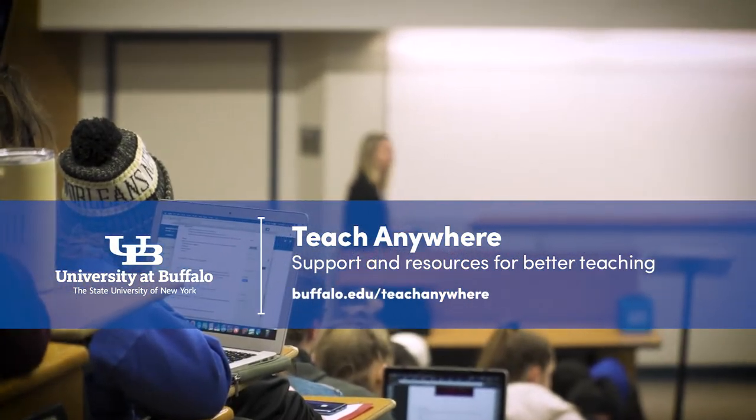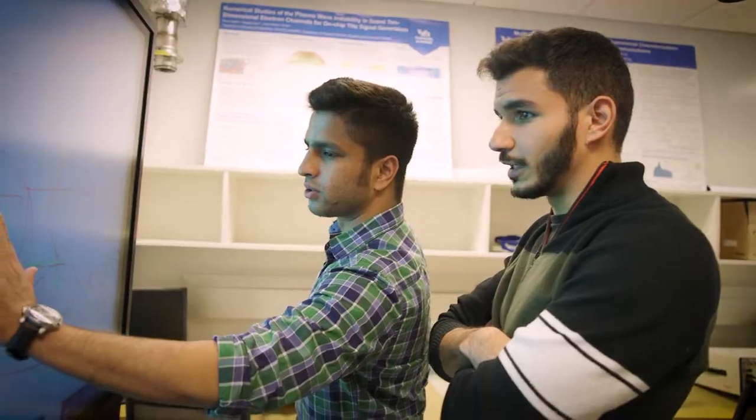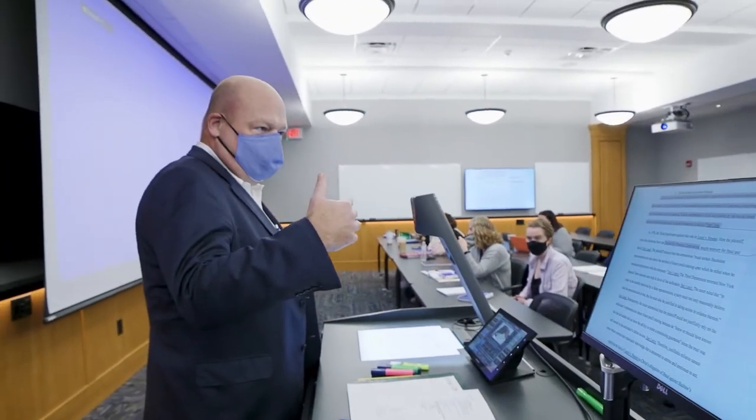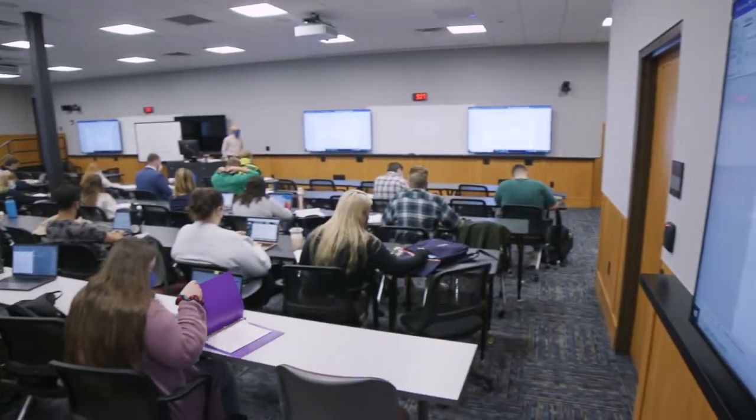Teach Anywhere is the only resource on campus that has everything you need to research, design, and deliver knowledge to a new generation of students, as well as help you develop novel ways to teach in person, remotely, or hybrid.